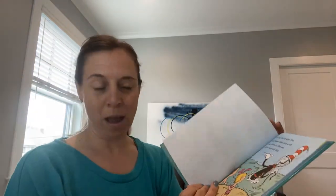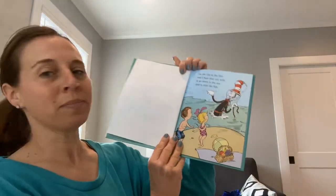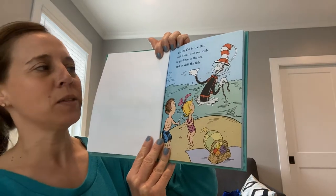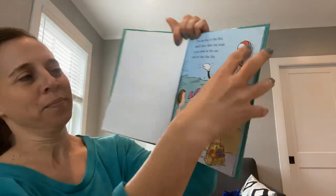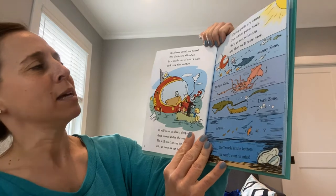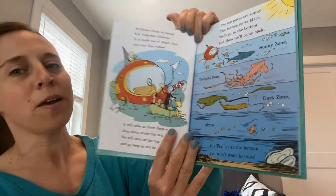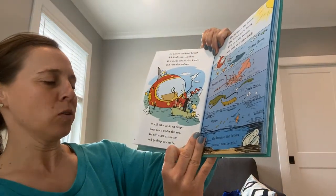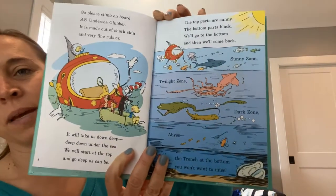These Cat in the Hat books rhyme, so don't forget, you can chime in when you know the rhyme. I'm the Cat in the Hat, and I hear that you wish to go down to the sea and visit the fish. So please climb on board SS Undersea Glubber. It's made out of shark skin and very fine rubber. It will take us down deep, deep down under the sea. We will start at the top and go deep as can be.